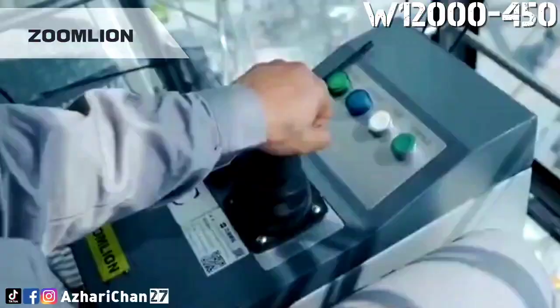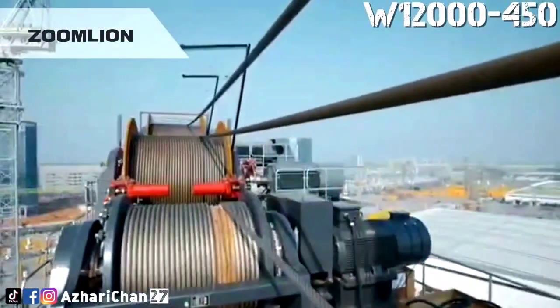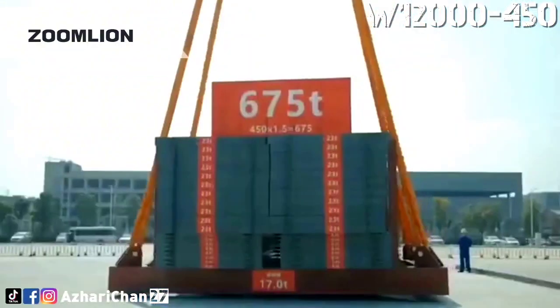Its maximum lifting weight reaches 450 tons, and the maximum lifting capacity height is 400 meters, which is equivalent to lifting 300 cars to a height of 130 floors at a time.